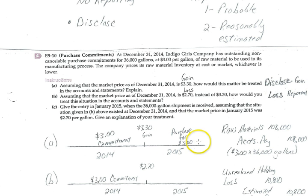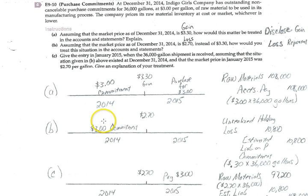In 2015, we'll actually buy those goods for $3 each — 36,000 gallons — so our raw materials inventory cost will be $108,000, and we'll credit accounts payable for $108,000 as well. Note that in both Situation A and B, there was no journal entry at the time of the purchase commitment, because it's executory in nature. Executory means neither party has fulfilled any contract obligations yet, so there's no journal entry to record — it's just an outstanding contract.